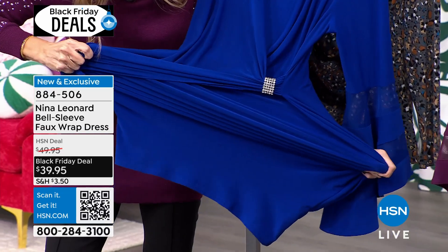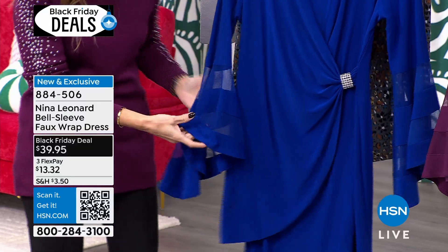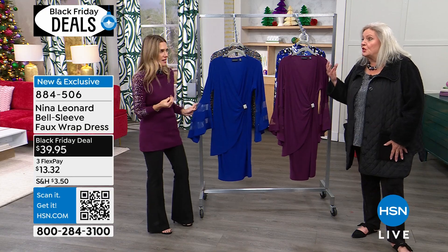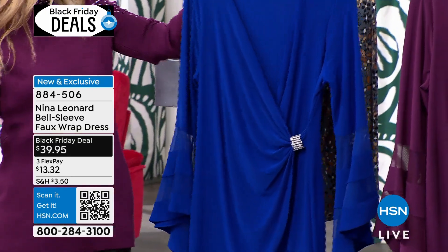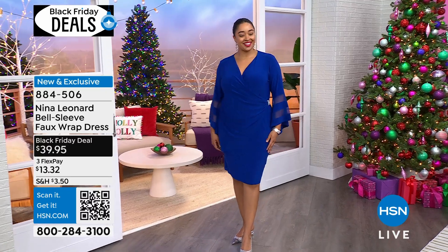Quite frankly it doesn't have that much hanger appeal to me, but you can really see a lot of the sweeping details and the elegance. When you see it on the girls, it's like wow. Kenya, that is made for you. Beautiful.